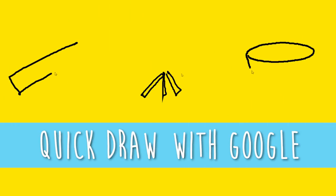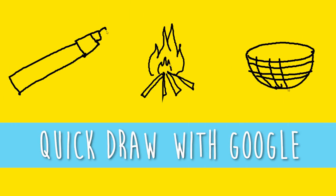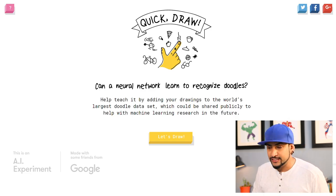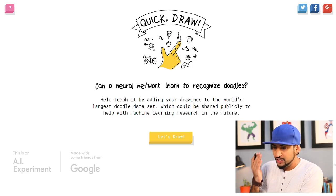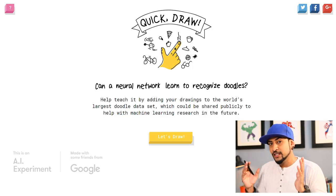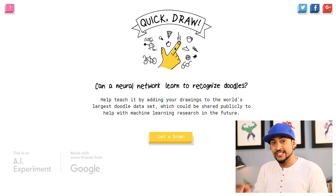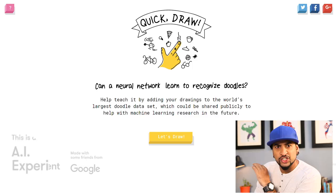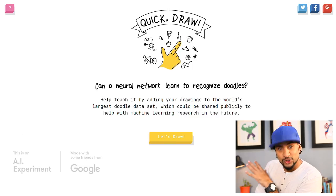Today I will be trying something completely new. So this is Quick Draw from Google. I was surfing the net and chanced upon Quick Draw from Google, where you have to draw doodles and Google has to guess them. I thought it would be fun to shoot a video of me trying this out and sharing it with you guys. Believe it or not, this is an AI experiment by Google — artificial intelligence. This is the future, guys!